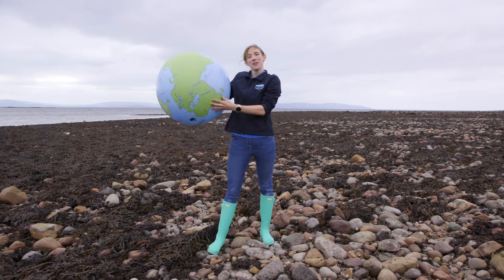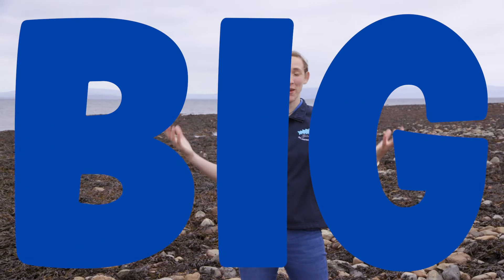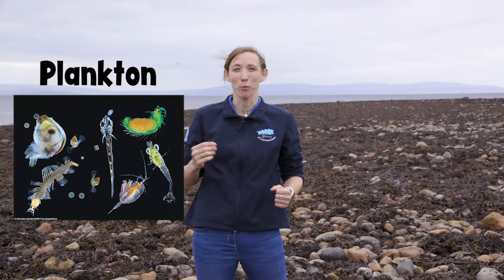Hello and welcome to Grattan Beach. We're here where the ocean meets the land. Hundreds and thousands of different species live in the ocean, ranging from really big — the biggest animal in the world, the blue whale — down to tiny little animals you wouldn't be able to see with the naked eye, like the tiny plants and animals called plankton.